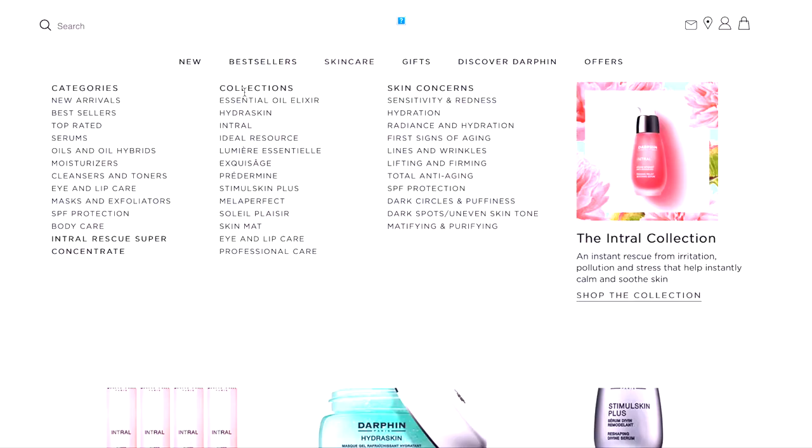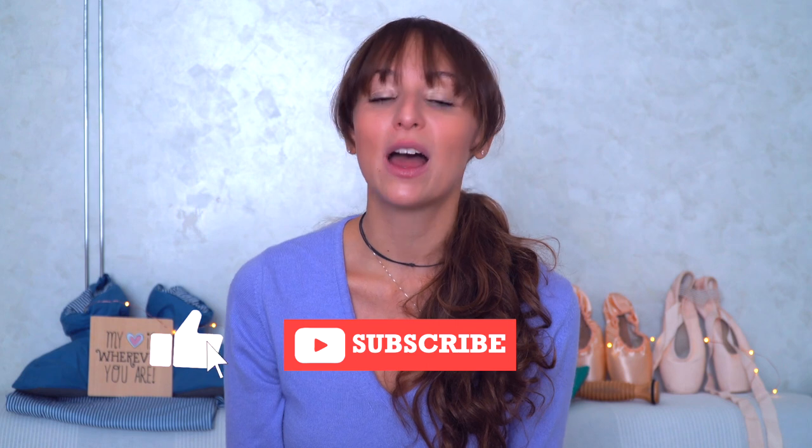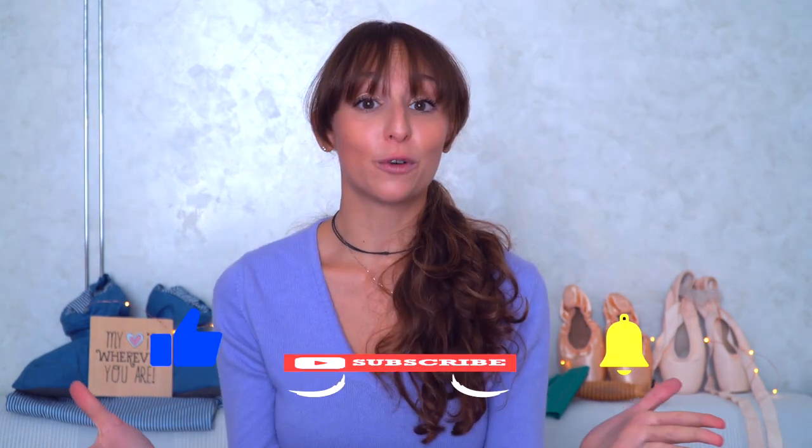There are many other special treatments on the Darfen website. I tried some of them, and if you subscribe to my channel, you will see other videos about my skincare routine and special treatments. Thanks for watching and see you in the next video. Bye!